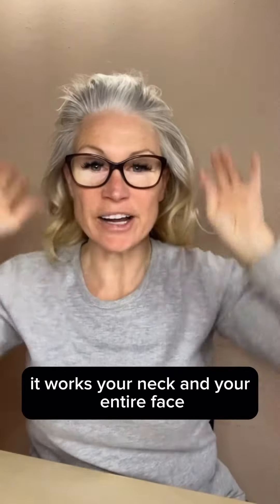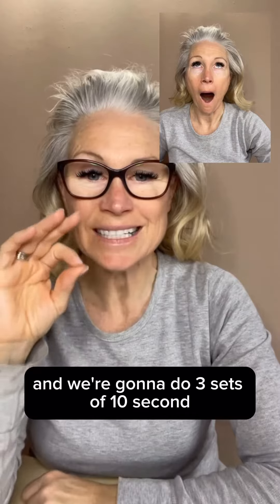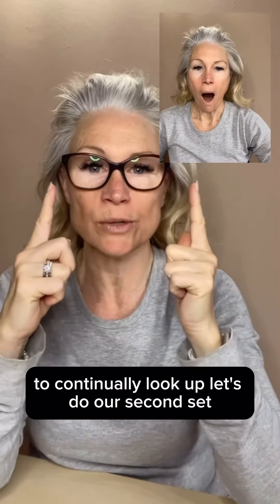The Big O works your neck and your entire face. Drop your jaw and make an O with your mouth, then look up with your eyes. We're going to do three sets of 10 seconds. You'll be feeling it in your lower jaw, your cheeks, and even your eyes because you're using your eye muscles to continually look up.